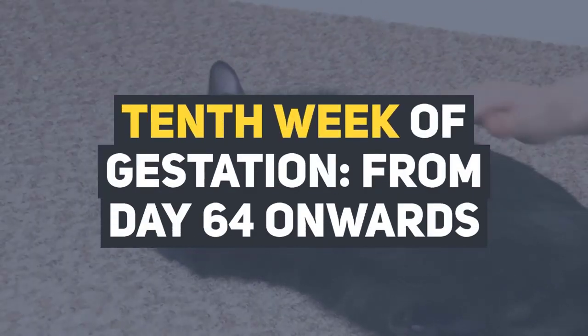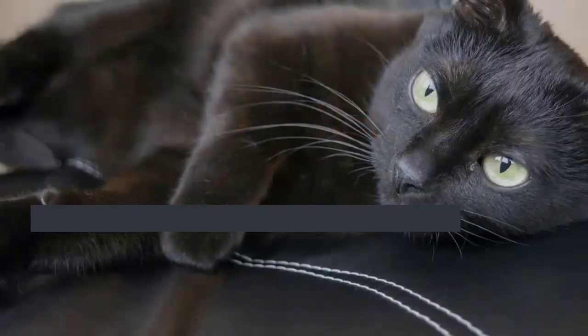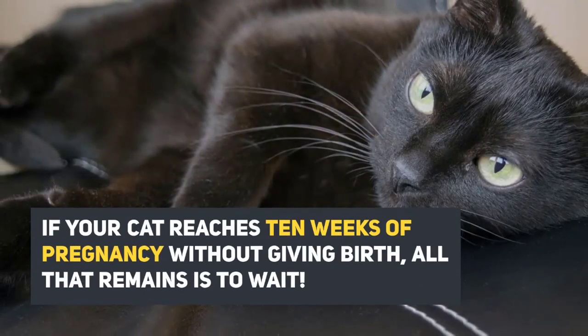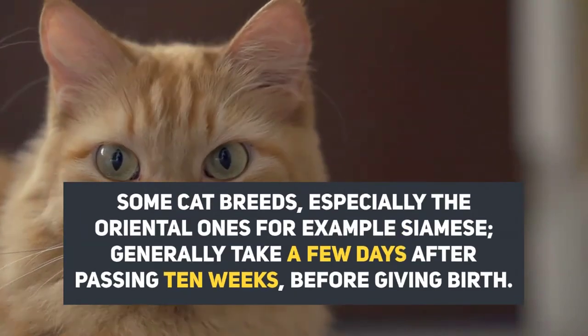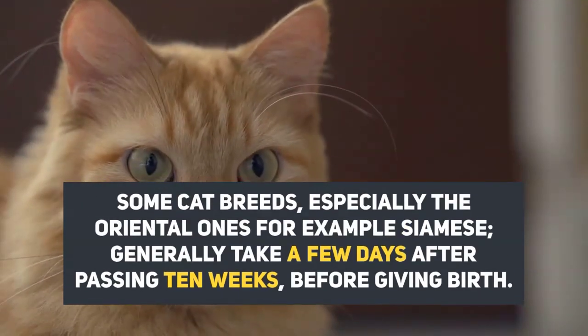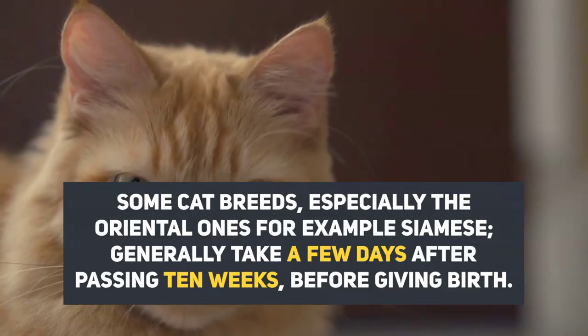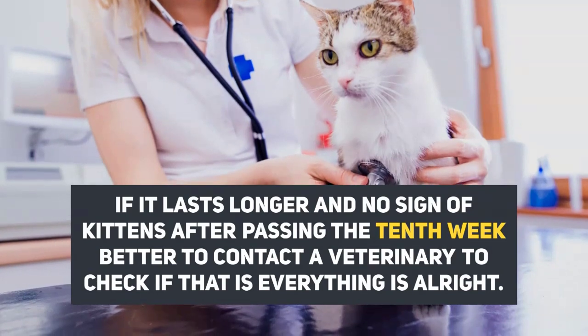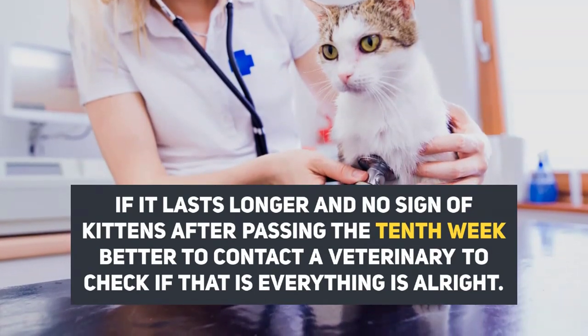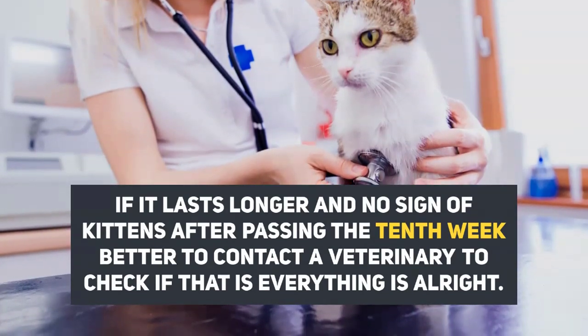Tenth week of gestation, from day 64 onwards. If your cat reaches 10 weeks of pregnancy without giving birth, all that remains is to wait. Some cat breeds, especially the oriental ones like the Siamese, generally take a few days after passing 10 weeks before giving birth. If it lasts longer and there is no sign of kittens after passing the 10th week, it is better to contact a veterinarian to check that everything is alright.